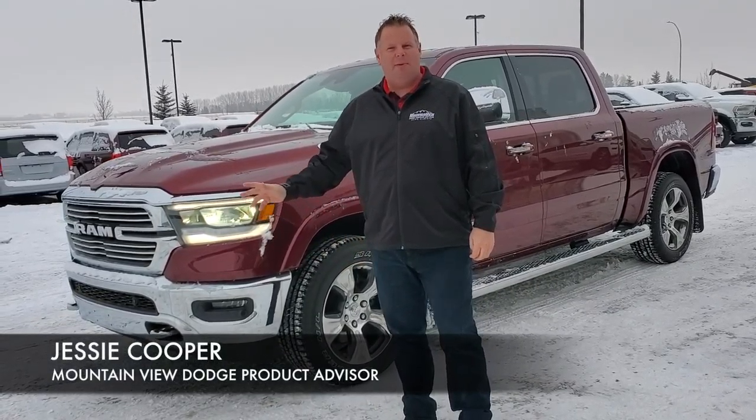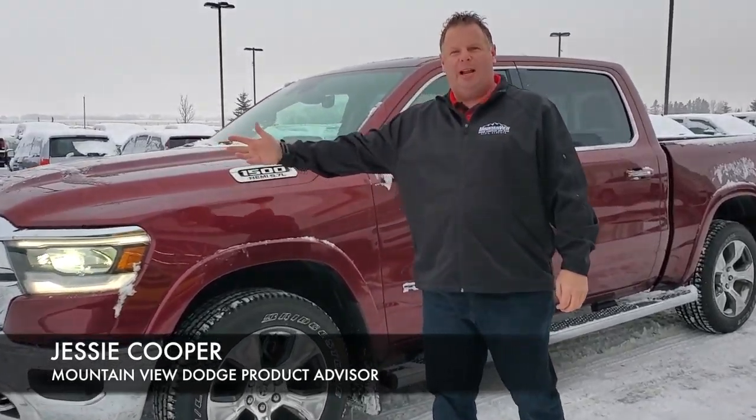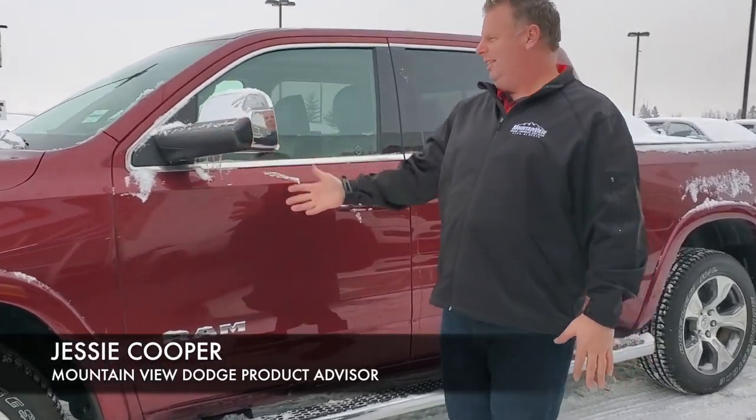Mountain View Dodge here folks. Right beside me we have a 2019 DT new body style, chrome front end, deep red paint job, 5.7 litre Hemi.